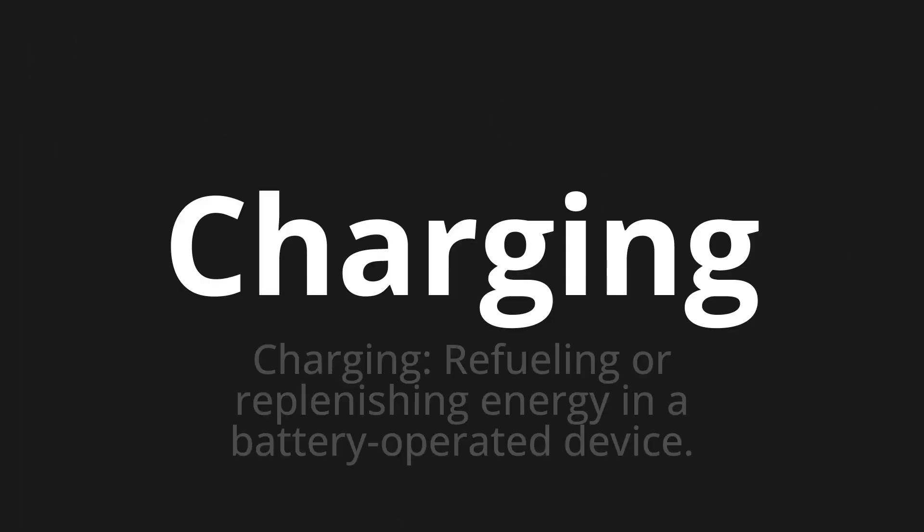Welcome to this pronunciation video. Today we will be focusing on a new word that you might find challenging or interesting. So let's dive into today's word: Charging, which means charging — refueling or replenishing energy in a battery-operated device.